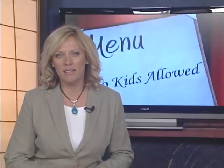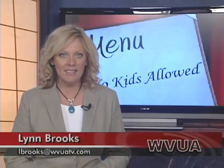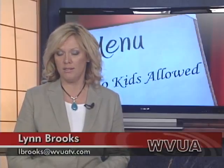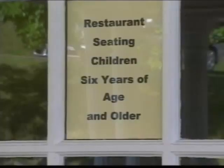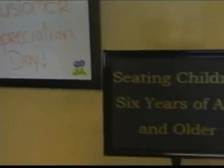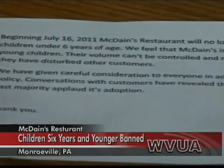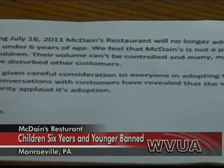Other news tonight: a Pennsylvania restaurant has an interesting policy that's getting worldwide attention. No children younger than six are allowed to eat there. The owner says there is no place for small children in his restaurant. You can't miss the signs on the outside, on the inside, printed notices on the tables. The policy is clear: if you're younger than six, please dine elsewhere.